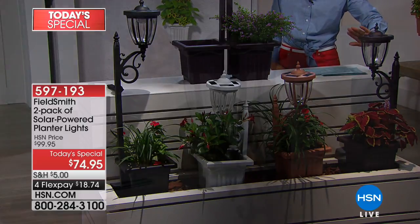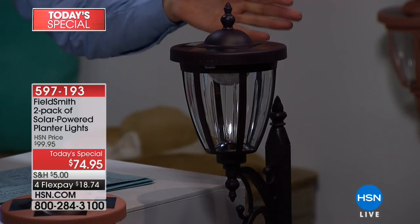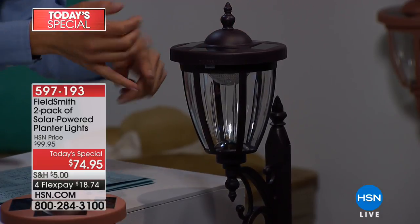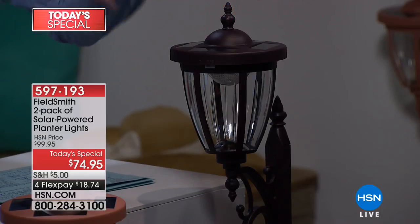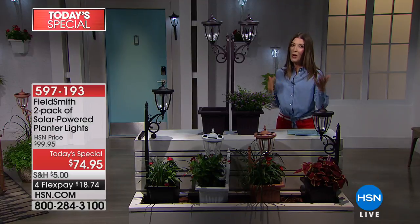These are solar-powered lanterns, so you don't need to install wiring or put in any batteries. They are powered by capturing the rays of the sun and automatically turn on at dusk — you don't even have to flip a switch. Now let me invite my fabulous guest Rebecca Wood out here to take you shopping and tell you all about today's special from Fieldsmith.